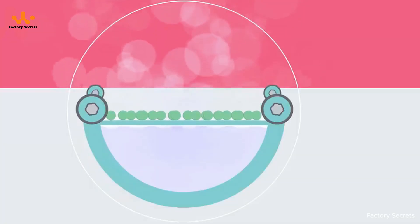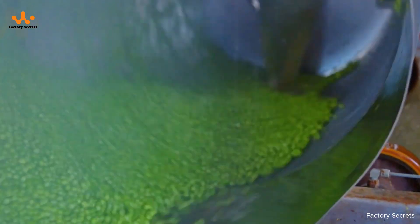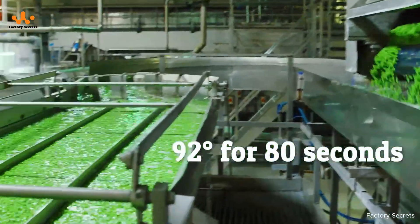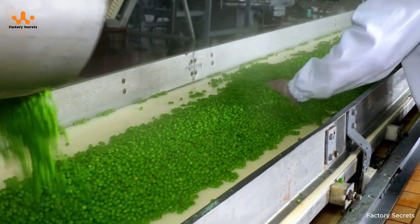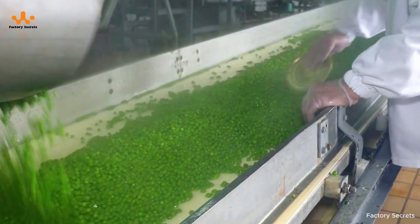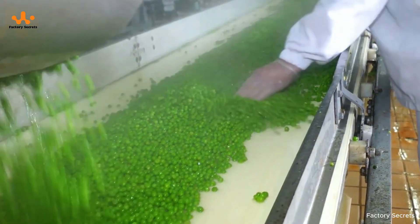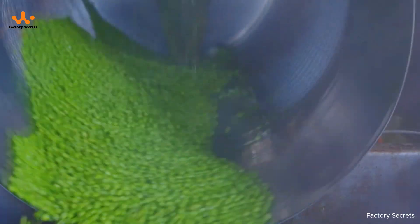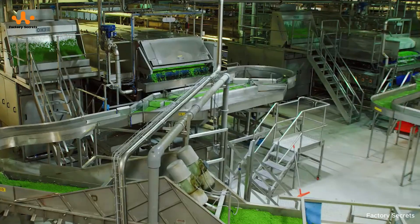After the peas are thoroughly washed, they move on to one of the most important stages of the process: the blanching chamber. Here, the peas are exposed briefly to hot water or steam kept at a precise temperature of about 197°F. This quick treatment neutralizes the natural enzymes that could otherwise affect flavor, texture, or color. It lasts only a short moment, but it's incredibly effective, preserving the peas' freshness without fully cooking them. Blanching also eliminates harmful bacteria — the sudden shift in temperature ensures food safety while keeping nutritional value intact. It's the very first step in heat processing, getting the peas ready for everything that follows.